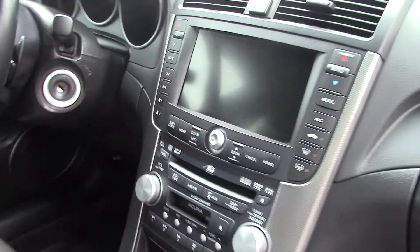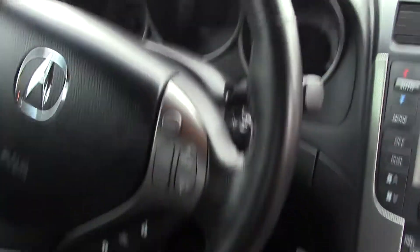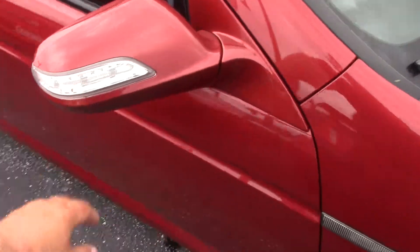We've got a power moonroof. We do have navigation. Only 63,000 miles on the vehicle. Cruise control, phone sync, heated seats. Turn signal indicators on the blind spots.